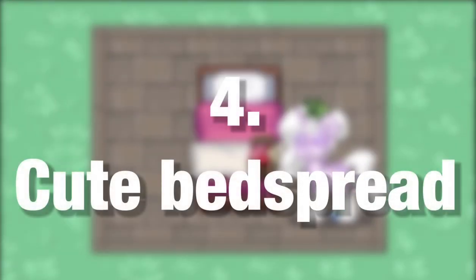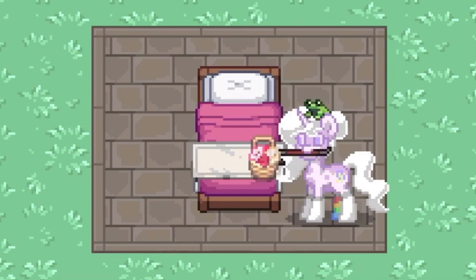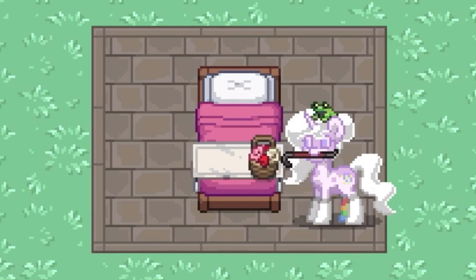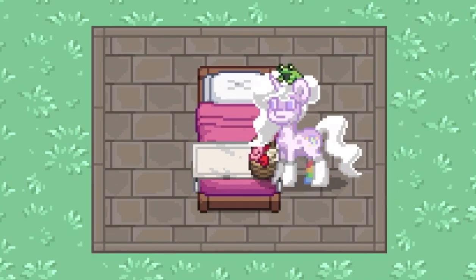Number 4: Cute bedspread. The beds are so plain. A cute bedspread makes it so much nicer. I think the small tablecloth works well. It's a bit too short for the bed so I use two. You can put something on the spot where the two small tablecloths meet to hide it. I've also added small candles on the sides to give it the effect that the bedspread is coming down on the bed sides.